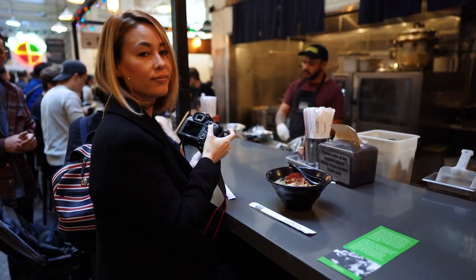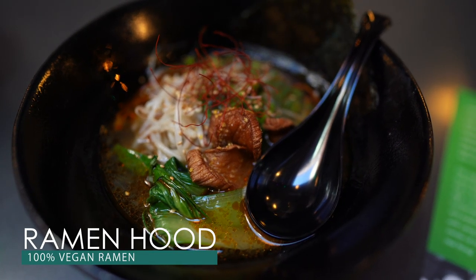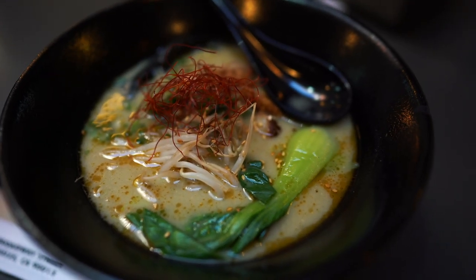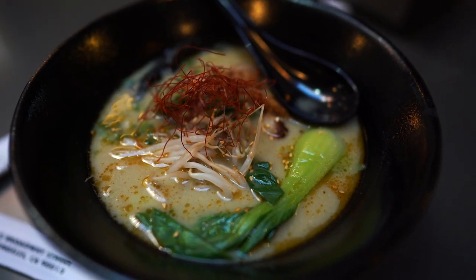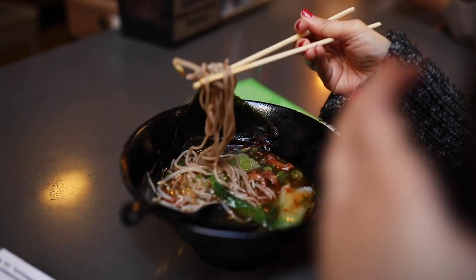We're huge fans of ramen, so we had to try the 100% vegan ramen at Ramen Hood. We were a bit skeptical at first, but very surprised at how delicious the ramen was. It's probably one of the best ramens we've had in Los Angeles, and we just couldn't believe it was 100% vegan.